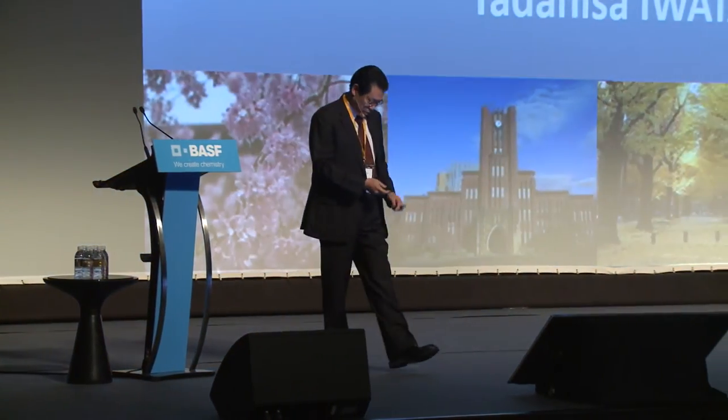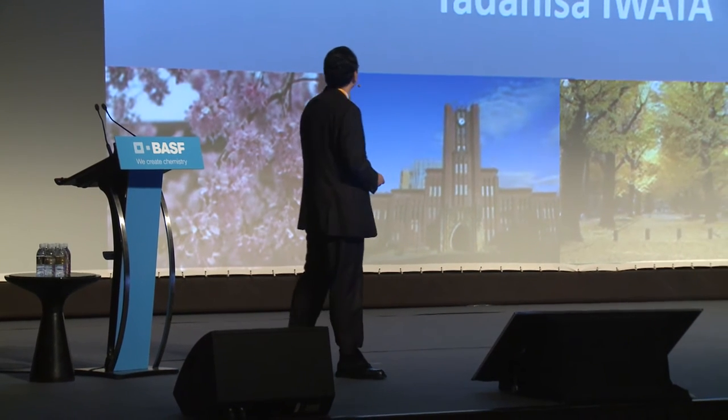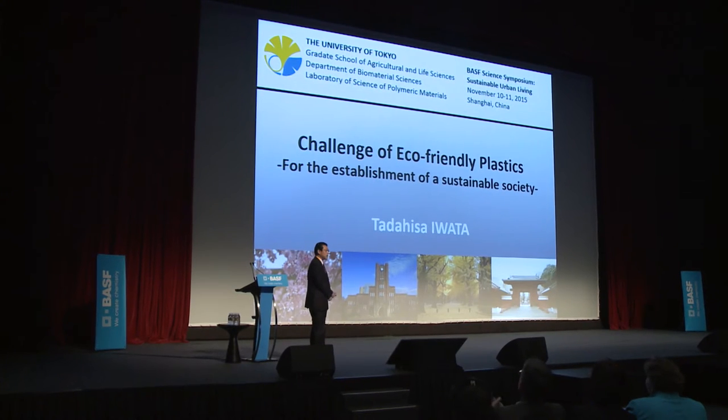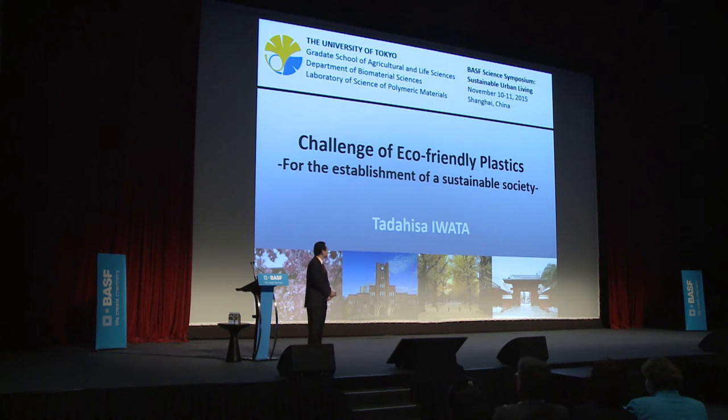Thank you very much for the kind introduction. First of all, I'd like to offer sincere congratulations for the 150th anniversary of BSF. It is my great honor to be invited to this memorial symposium. Today my talk is on the challenge of eco-friendly plastics based on biodegradable plastics and bio-based plastics.